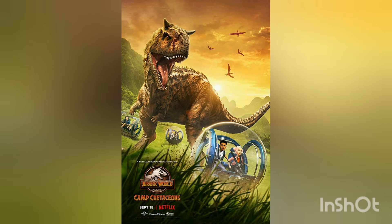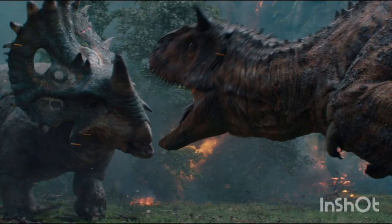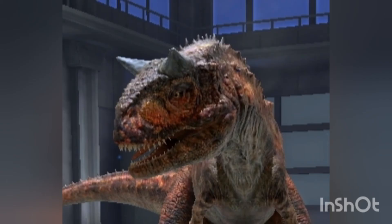Carnotaurus was further characterized by small vestigial forelimbs and long slender hindlimbs. The skull, measuring 59.6 centimeters — 23.5 inches — in length, was proportionally shorter and deeper than in any other large carnivorous dinosaur. The snout was moderately broad, not as tapering as seen in more basal theropods like Ceratosaurus, and the jaws were curved upwards. A prominent pair of horns protruded obliquely above the eyes, formed by the frontal bones.